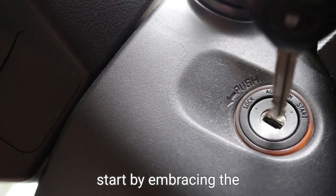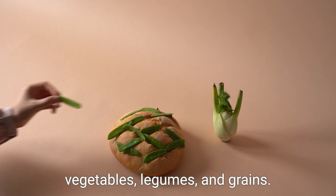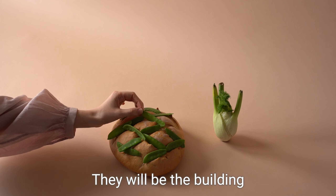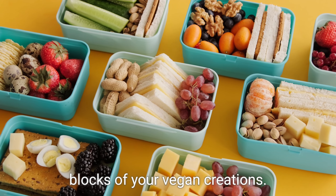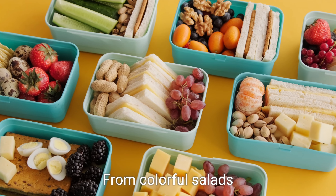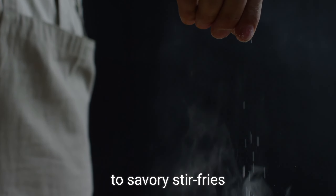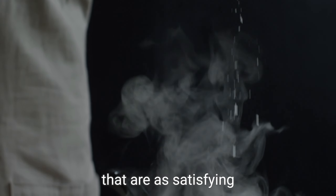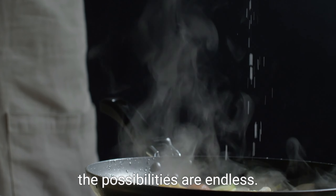Start by embracing the diversity of fruits, vegetables, legumes, and grains. They will be the building blocks of your vegan creations — from colorful salads bursting with flavor to savory stir-fries that are as satisfying as they are nutritious. The possibilities are endless.